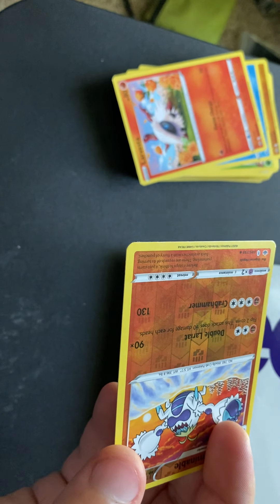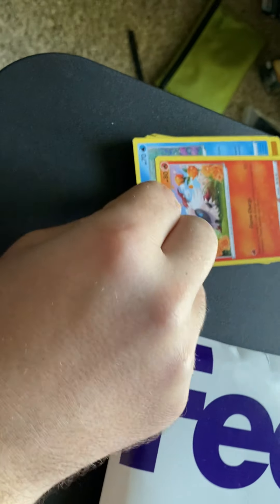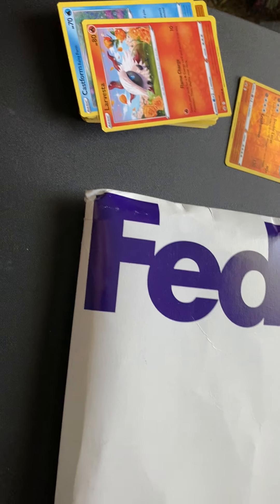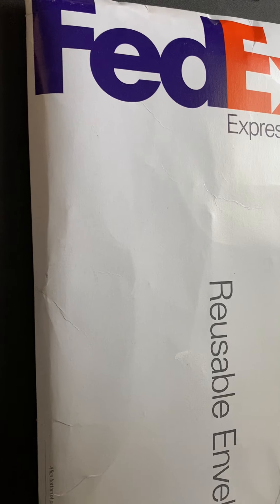I've got a foil card, a reverse holo, a normal card, and a bunch of them to compare the two and see how it goes. I'm planning to make my own card game, which is kind of why I'm doing this. I'm going to open this up — actually I'll just do it on camera.